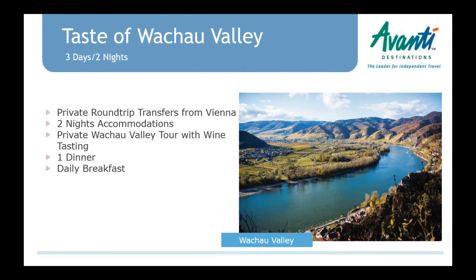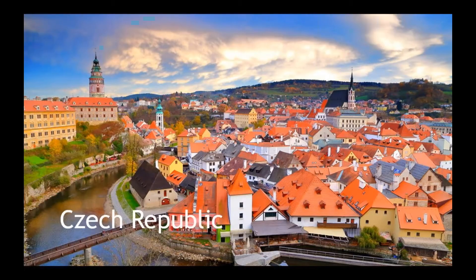We have a package for the wine region — the Wachau Valley. It includes private round-trip transfers from Vienna, about an hour away. Two nights' accommodation and a private tour with wine tasting and a dinner in the valley. The tour also stops at Melk Abbey and Dürnstein Castle.